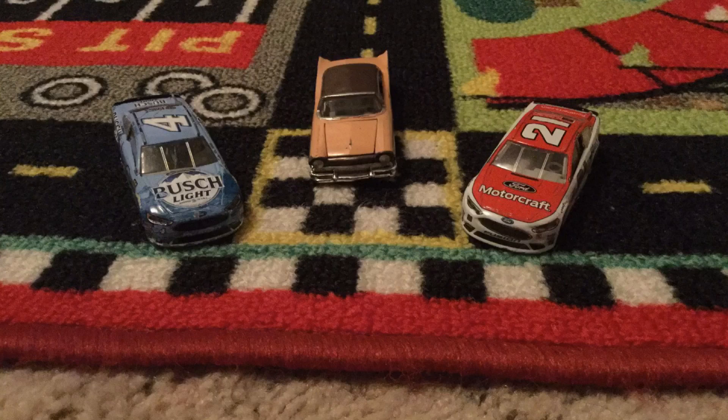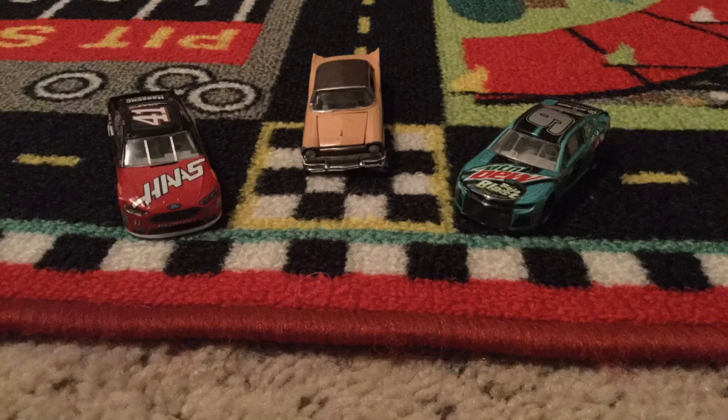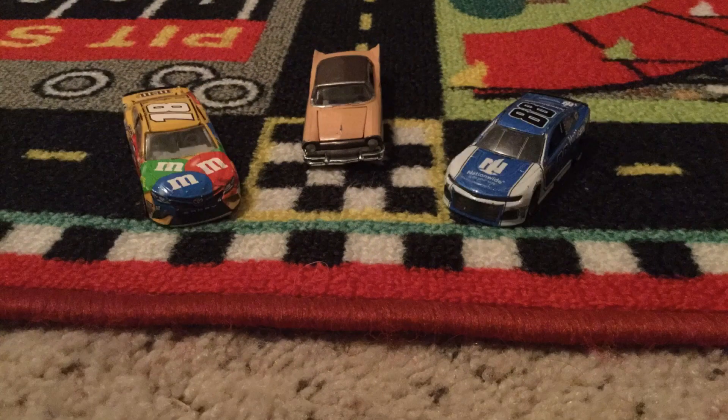In row three, we got Kevin Harvick and Paul Menard. In row four, we got Ryan Blaney and Clint Boyer. And then in row five, we got Kurt Busch and our first Camaro in the field, Chase Elliott.